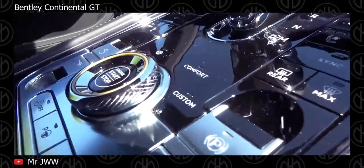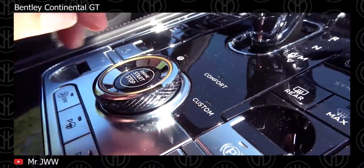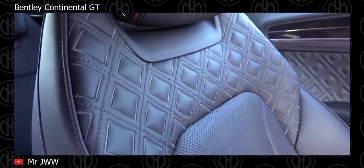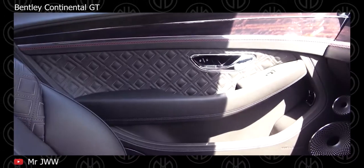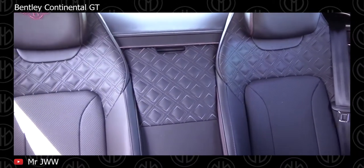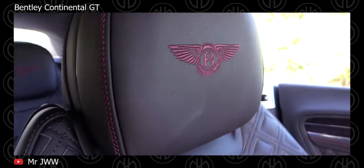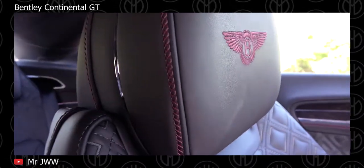The V8 model is no slouch either — it gets the same all-wheel drive system and automatic transmission, but under the hood is a 4L twin-turbocharged V8 with 542 hp, allowing it to get from 0-60 in 3.9 seconds with a top speed of 198 mph. The massive arches contain wheels ranging in size from 20 to 22 inches in diameter, while the rear features quad-exit exhaust tips on the V8 and dual-exit ovals on the W12.